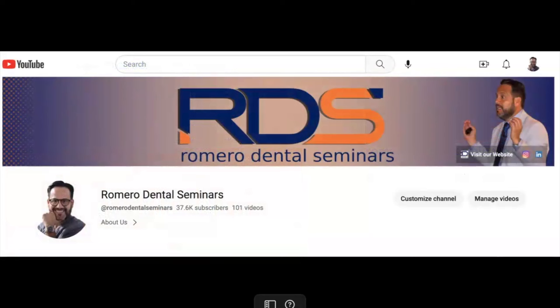We also ask that you visit and subscribe to our YouTube channel. We are up to 107 videos with this recording, and there's a lot of good content. If you're already a subscriber, please share with colleagues. If you haven't subscribed, hit that little bell to get instant notifications every time we upload a new video.